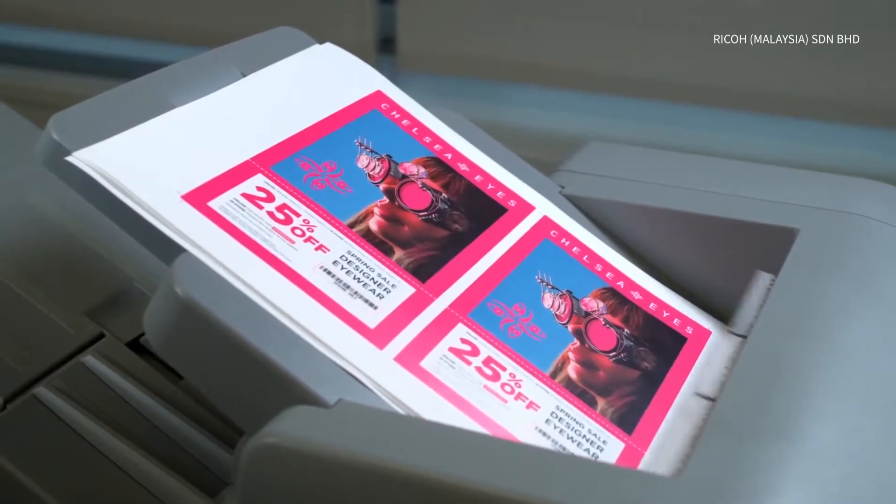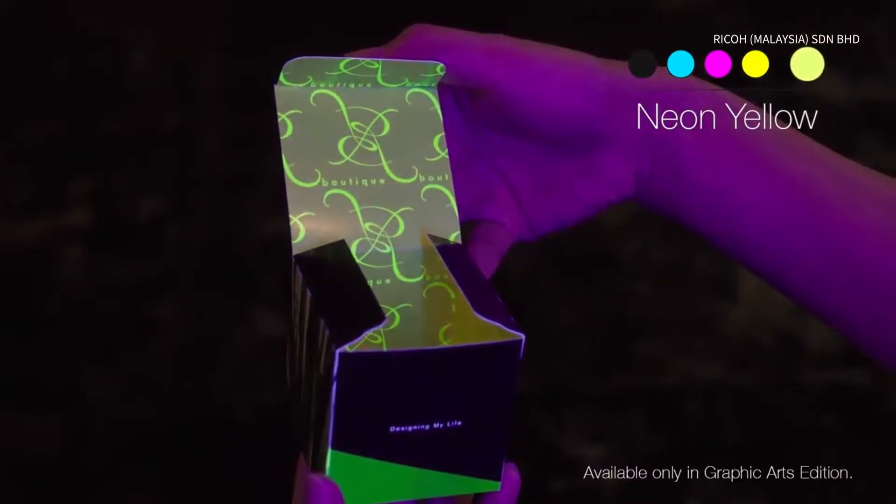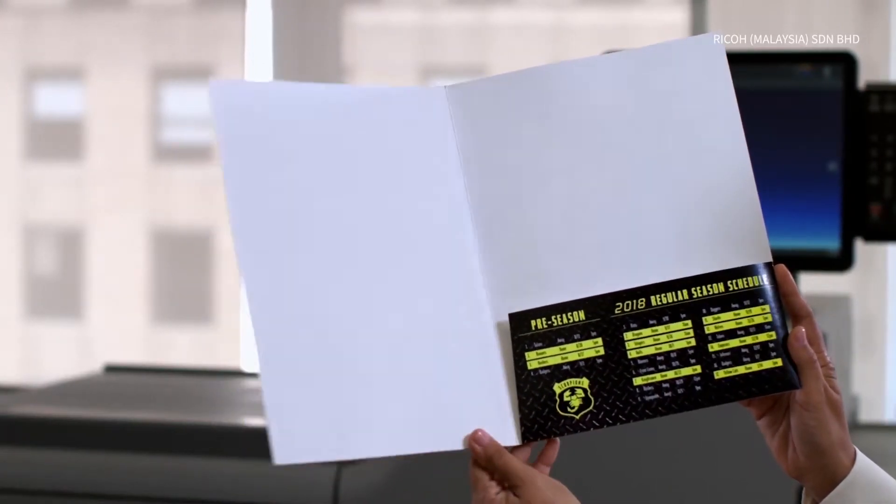Let's talk about neon yellow. Use neon yellow as a solid color to highlight special offers and headlines that deserve can't-miss effects.